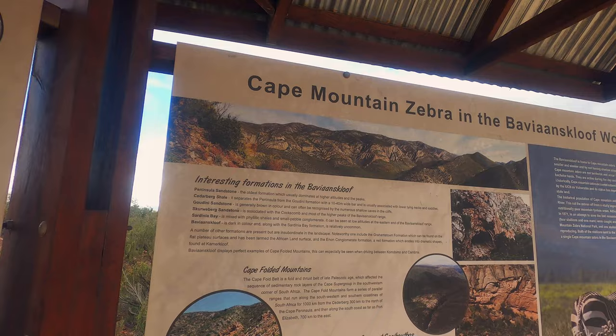In this episode we travel through the spectacular Bafianskloof and stay over at some unique places.